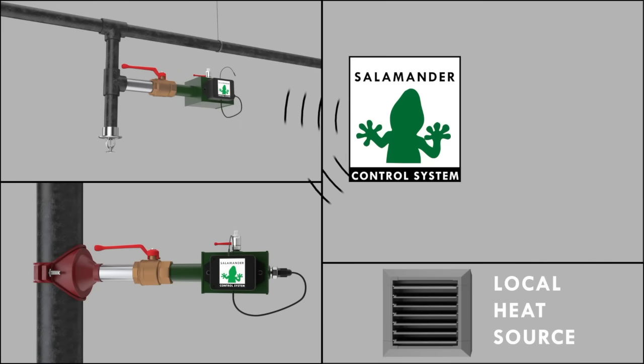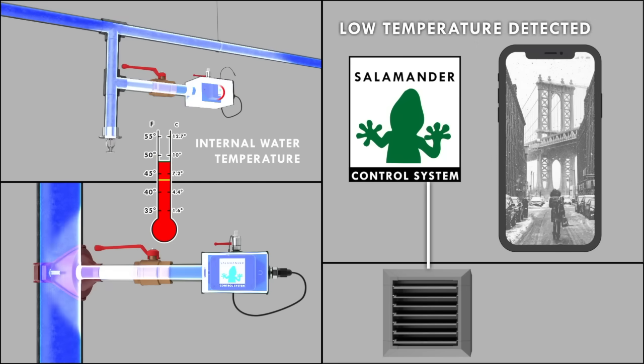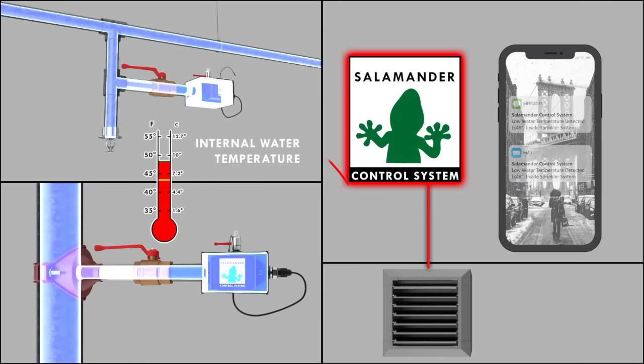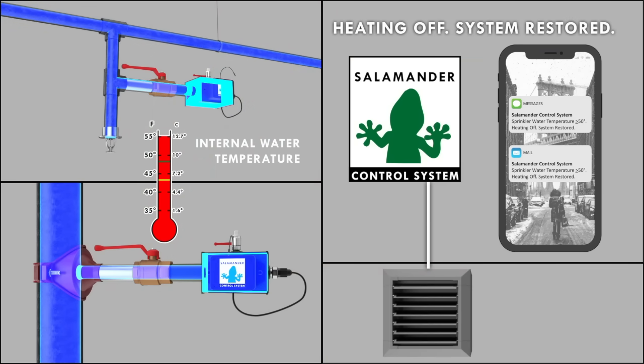The key differentiator is that we're monitoring the conditions from inside your system. We're not using air temperature. We're not using heat tape. We're finding out what's going on with the system and letting you know. Is the water too cold in your wet fire sprinkler system? We'll let you know at 48 degrees — may not be a problem. But at 38, 37, 36 degrees, that's when your problems are going to occur.